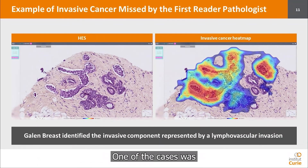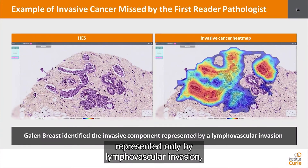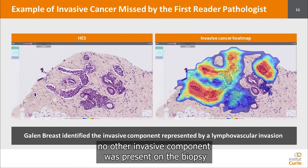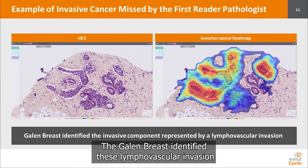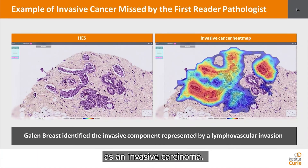One notable case was represented only by lymphovascular invasion, with no other invasive component present on the biopsy — it was missed by the first reader pathologist. The Gallen Breast identified this lymphovascular invasion as an invasive carcinoma.